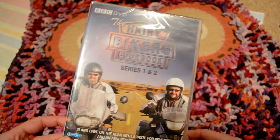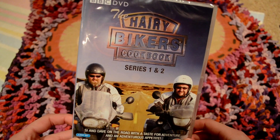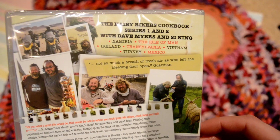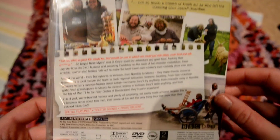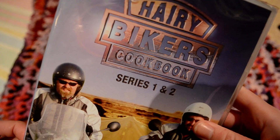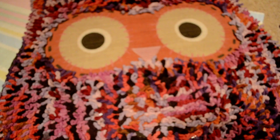A present I got for my stepdad for Christmas is the Hairy Bikers Cookbook Series 1 and 2 — the BBC DVD. I don't usually show DVDs in these hauls but if they're a present and not going in my collection I'll show them. I've actually seen it on TV a couple of times and it's quite funny.